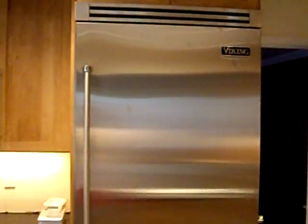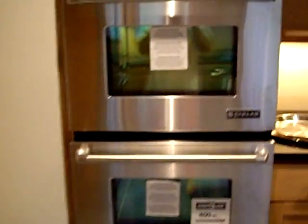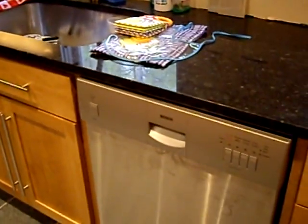Here's our kitchen. There's the Viking built-in refrigerator. We have the Gen Air dual convection oven. That's where the microwave is going to go. There are the cabinets and granite countertop. There's our Bosch dishwasher.